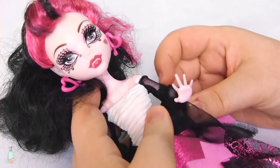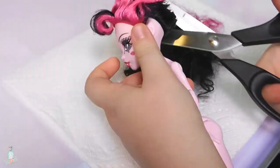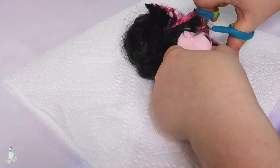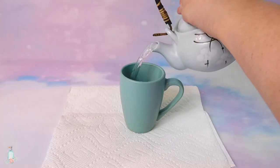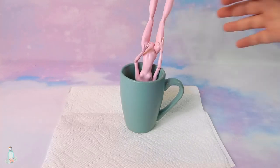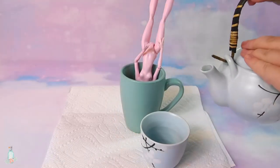Once again, I'll be using Draculaura as a base. To start things off, let's go ahead and hack off her hair, because she definitely won't be needing her current hair later! Now, brew yourself some hot boiling water and pour it into a cup, then dunk your doll's head in. If you have some water left over, let her stew in the cup for a while while you use what's left to make some nice herbal tea.